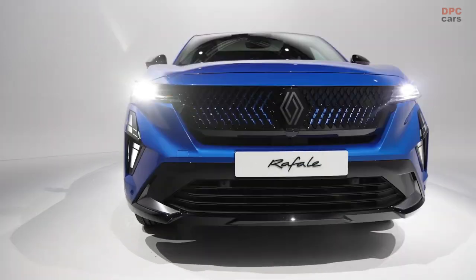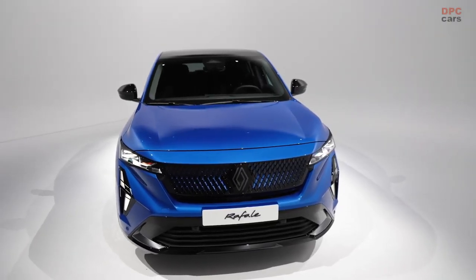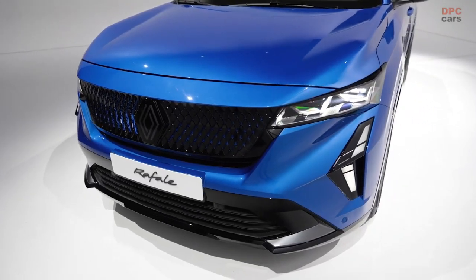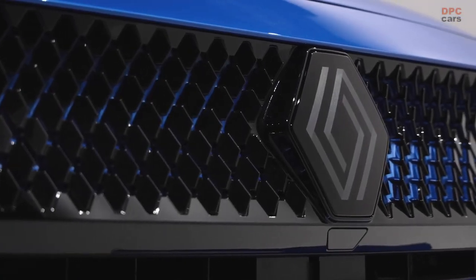The era of coupe SUVs was once limited to the realm of luxury vehicles, but Renault disrupted the norm by introducing the compact Arcana, which brought this unique body style to the mainstream market a little over three years ago.